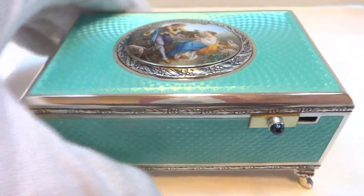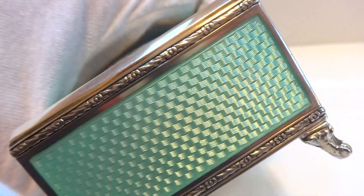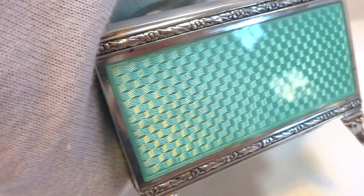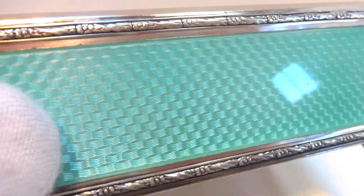This was crafted by Carl Griesbaum right around 1920. It is one of the prettiest blue enamels that I've seen. I've had cobalt blue, what I'll call electric blue, ice blue — and this is Caribbean blue.